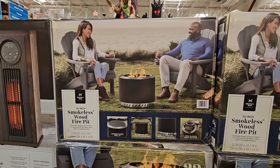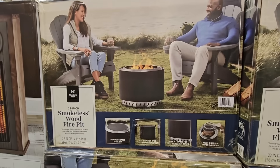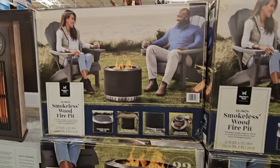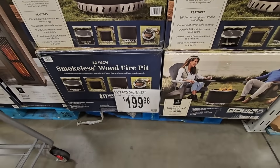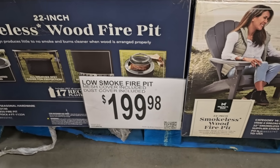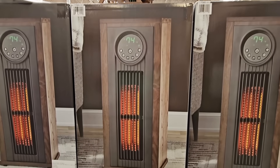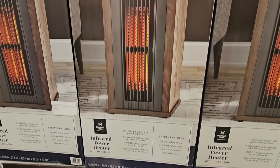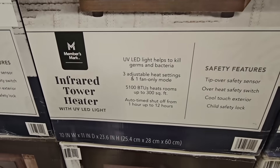Sam's Club has a new smokeless wood fire pit. This is really nice — it's not 100% smokeless, but it does reduce the smoke quite a bit. $200. They do have a higher price point, but these are really nice to have. And they have a new tower heater. I know it's really warm and we're not even thinking about buying heaters right now, but they do have a new one out because the cold will be back at some point.